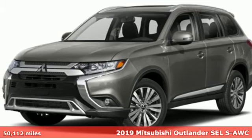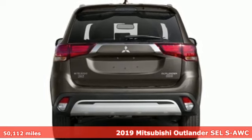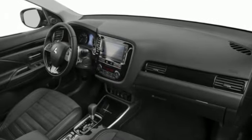Here's a 2019 Mitsubishi Outlander. This Outlander is the family-friendly crossover utility vehicle waiting to hit the trail with the perfect balance of power, performance, and an unforgettable ride.